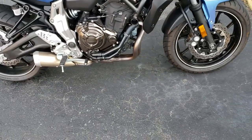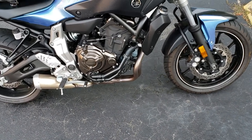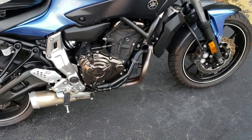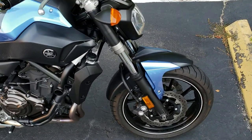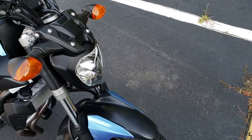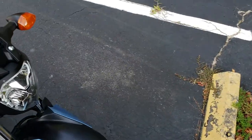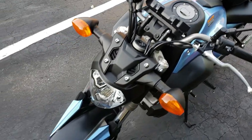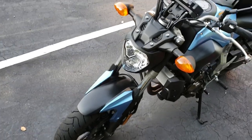I still haven't decided what brand of exhaust I want to go with, but I'm leaning probably towards either the full M4 exhaust or a Yoshi exhaust — but more realistically probably a Black Widow exhaust, just because they're very affordable at around $300 to $350 for a cheap bike like this.